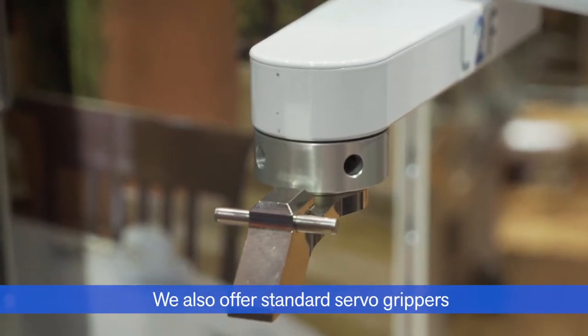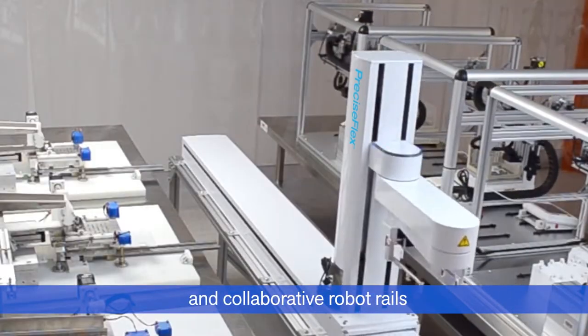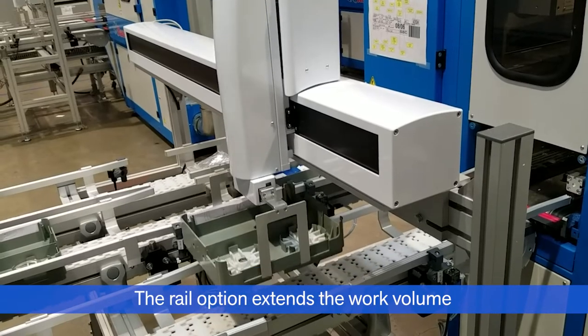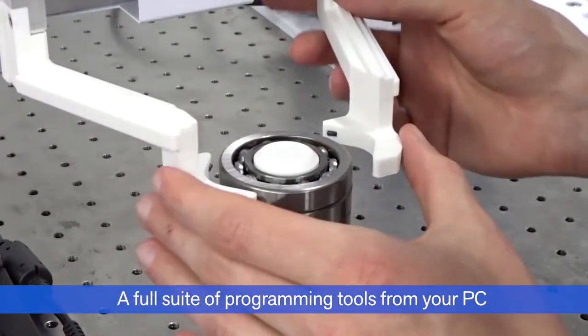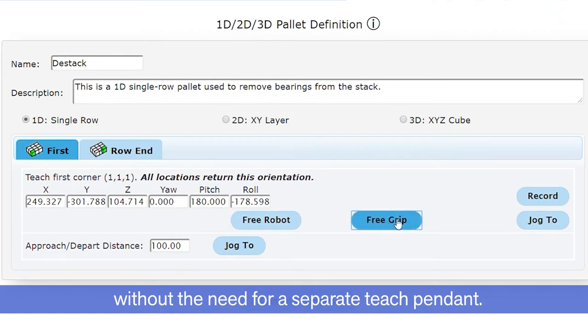We also offer standard servo grippers and collaborative robot rails, programmed from the embedded COBOT controller. The rail option extends the work volume while meeting COBOT standards. A full suite of programming tools is available from your PC, without the need for a separate teach pendant.